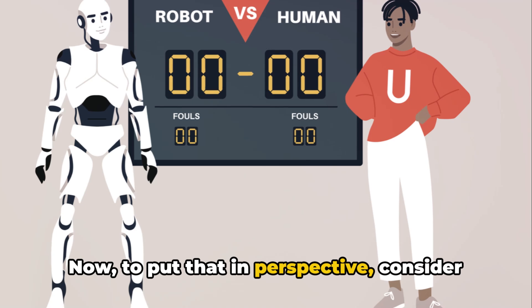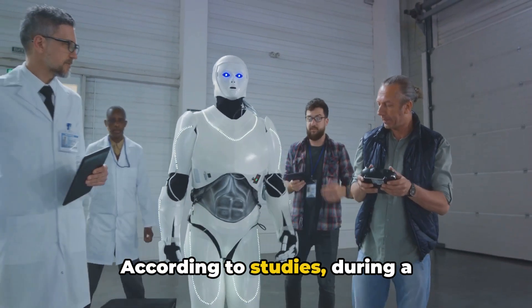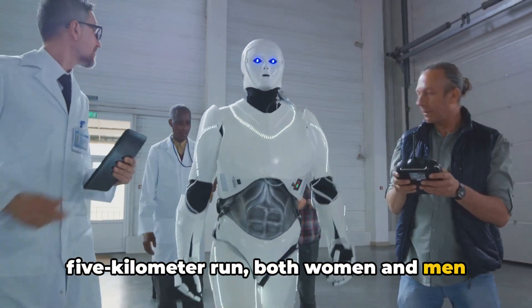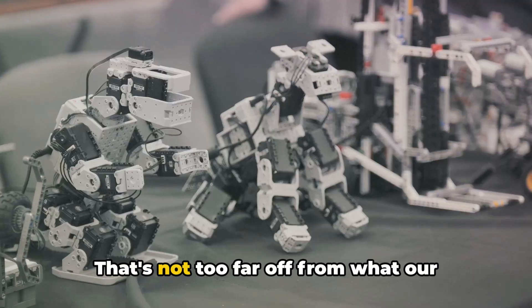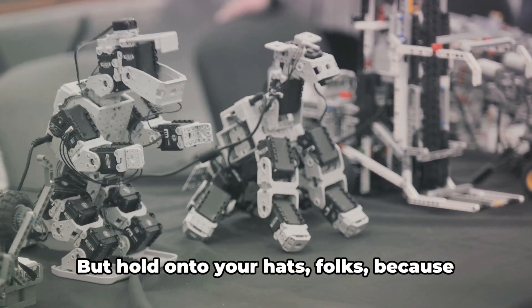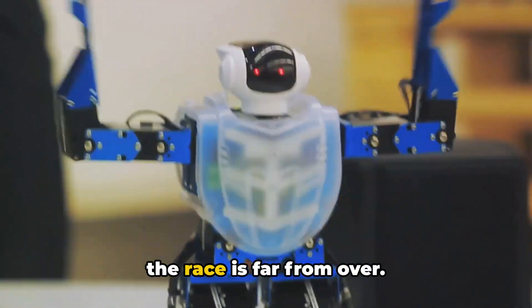To put that in perspective, consider the average human runner. According to studies, during a 5 kilometer run, both women and men tend to average around 10.1 kilometers per hour. That's not too far off from what our mechanical counterparts can achieve. But hold on to your hats, folks, because the race is far from over.